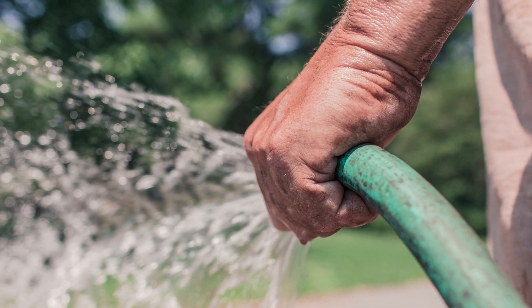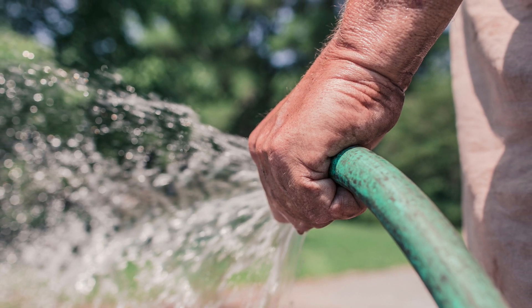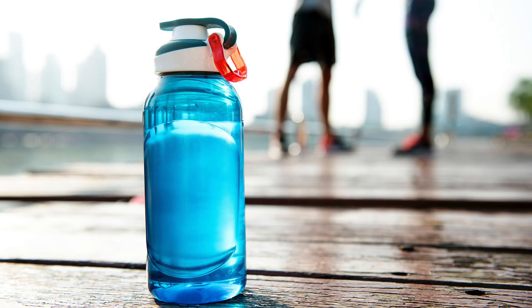Particularly wet and fan the areas of the groin, armpits, neck, and back, as these areas have a large amount of blood vessels close to the skin. Stay hydrated this summer and always be on the lookout for heat injuries.